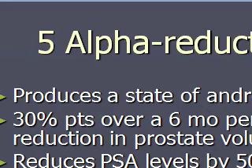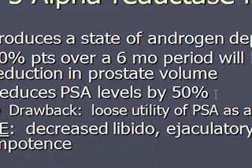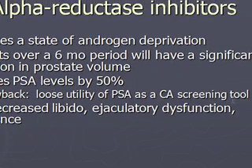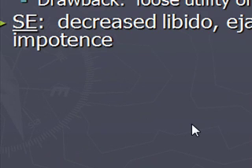The 5-alpha reductase inhibitors are more of a hormonal treatment — they produce a state of androgen deprivation. Androgens feed your prostate gland, which makes it grow. 30% of patients over a 6-month period will have a significant reduction in prostate volume. However, a drawback is that it will reduce PSA levels by 50%, which means you lose the utility of monitoring PSA for cancer screening. Side effects include decreased libido, ejaculatory dysfunction, and impotence.